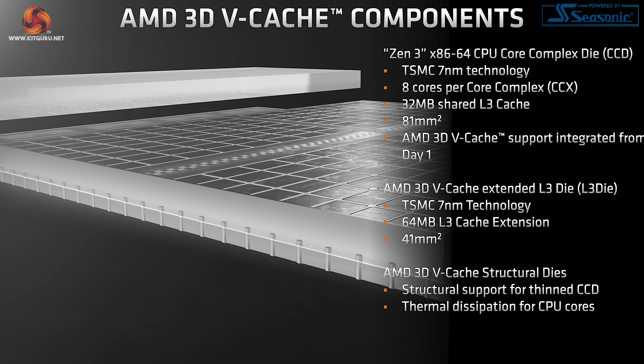The 64MB stacked L3 cache die also runs at the same clock speed as the CCD-based sibling, so significant performance drop-offs are not anticipated other than a slight pinch of added latency. There is also structural silicon added atop the CCD to aid the mechanical integrity of the chip itself as well as thermal performance for transferring heat through to the heat spreader.